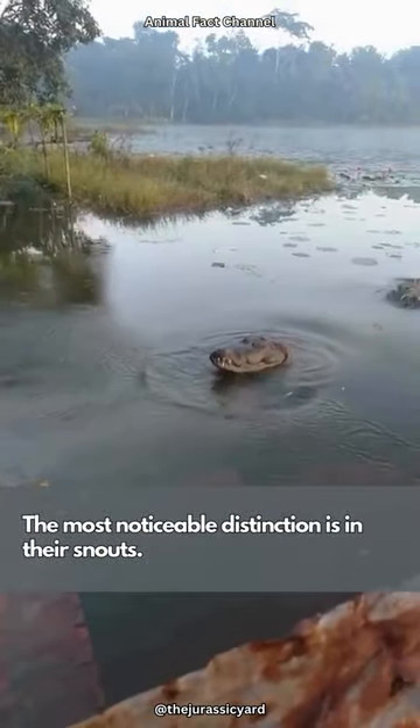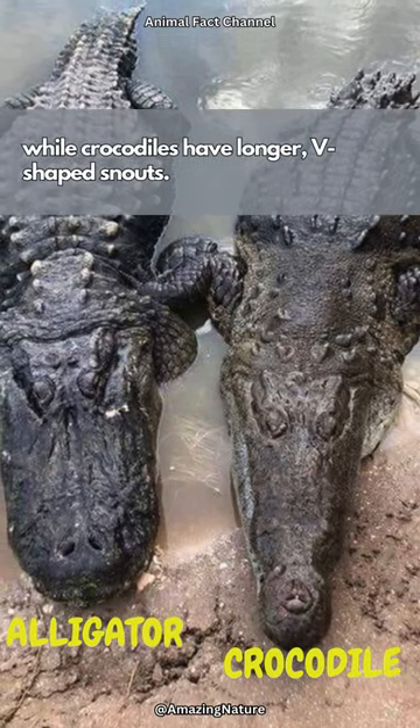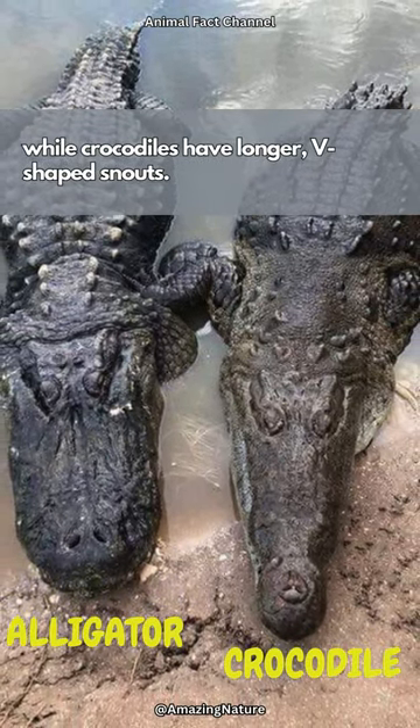The most noticeable distinction is in their snouts. Alligators have rounder, U-shaped snouts, while crocodiles have longer, V-shaped snouts.